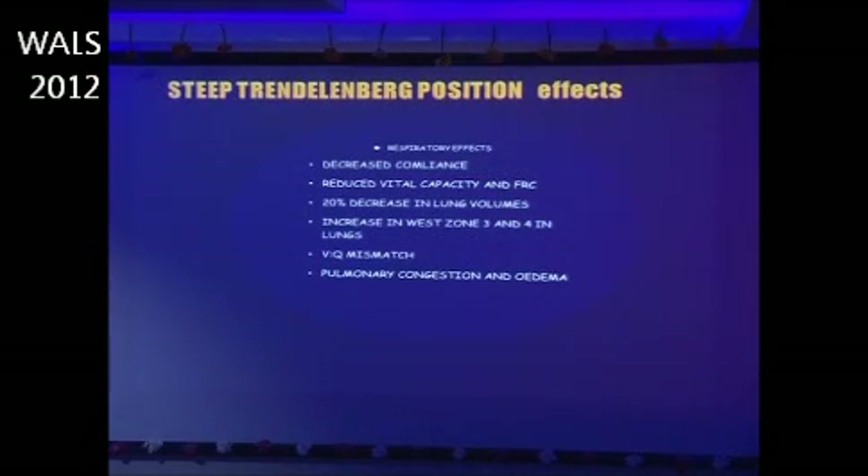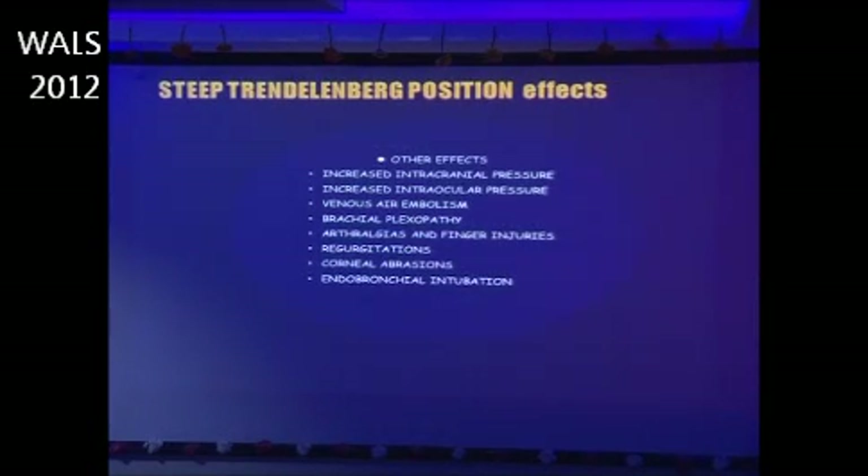In the respiratory system, there is decreased compliance and reduced vital capacity — almost a 20% decrease in lung volumes — along with ventilation-perfusion mismatch. Pulmonary congestion and pulmonary edema are remote possibilities. Other systems affected include: increased intracranial pressure, increased intraocular pressure, venous air embolism, brachial plexopathy, arthralgias, finger injuries, regurgitation, corneal abrasions, and endobronchial intubation due to the position.